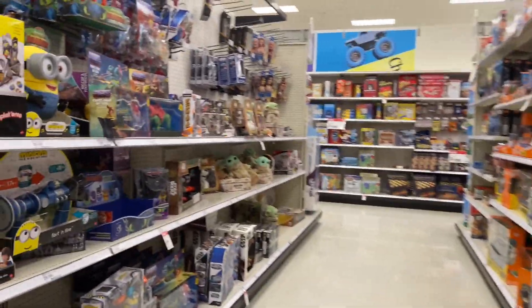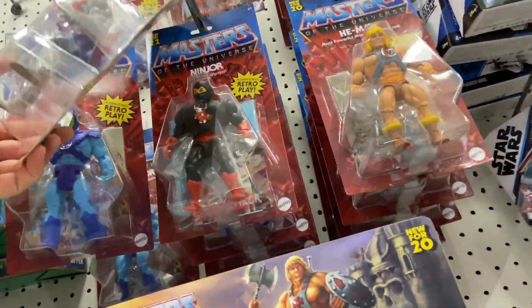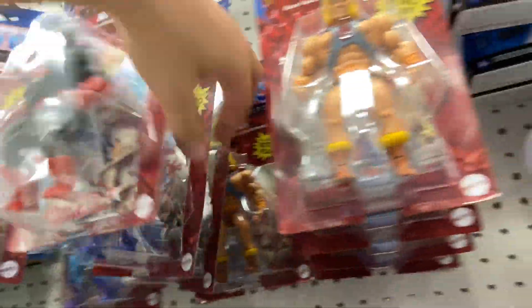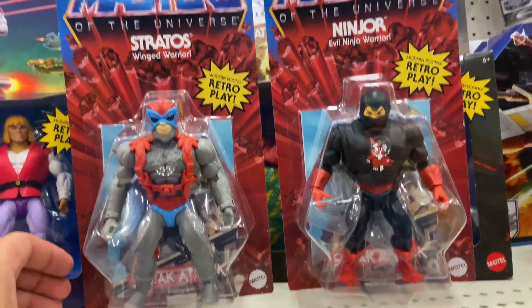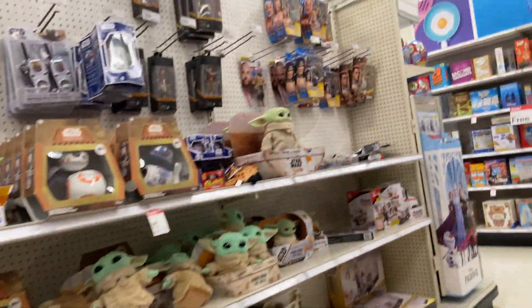Last stop of this figure hunt. I noticed they stocked up the Masters of the Universe figures. They had Ninjor, which is one of my favorite figures as a kid. Of course they had a bunch of He-Man, Skeletor, Stratos, Battle Cat, Prince Adam. But it's cool to see secondary characters in the loop on the shelves.